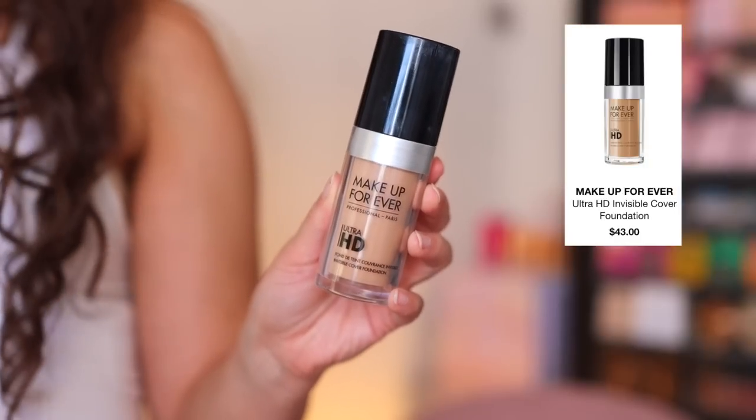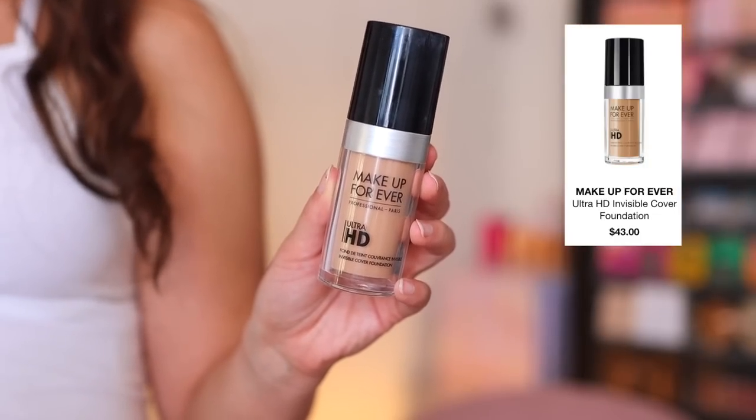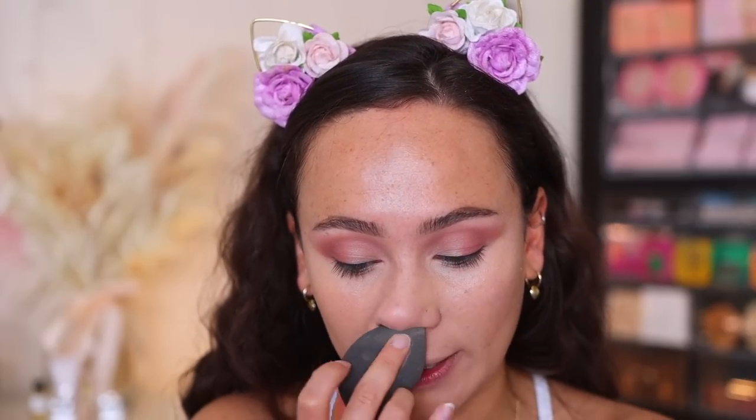Then I go in with foundation. Today I'm using the Makeup Forever Ultra HD Foundation — a fantastic universal foundation. I do use airbrush in my kit because the company I work for uses airbrush, specifically Temptu. The foundation I used for my own personal wedding was the Dior Airflash Foundation. I recommend this Makeup Forever Ultra HD — it's a great everyday foundation that also wears a long time for event makeup. It doesn't have any sunscreen in it, so it's great for a special occasion as well.